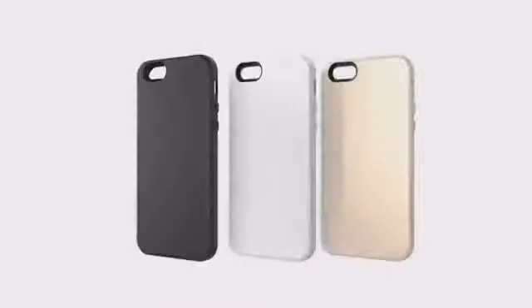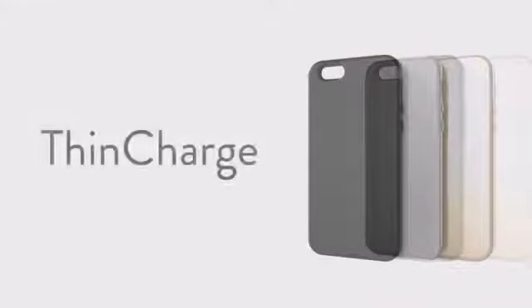You've always had a choice between a slim phone or a big battery. Now, you never have to make that choice again. ThinCharge — the world's thinnest battery charging case.